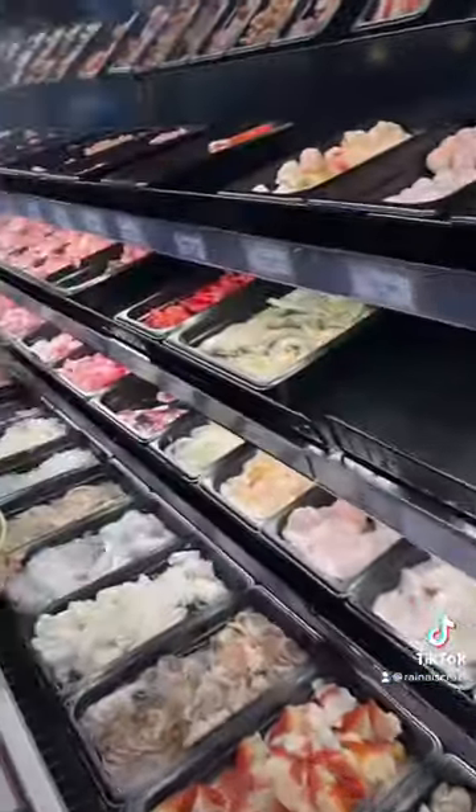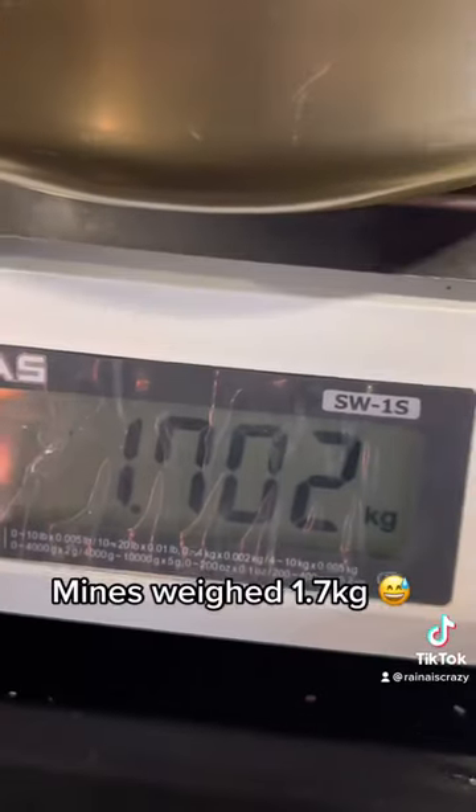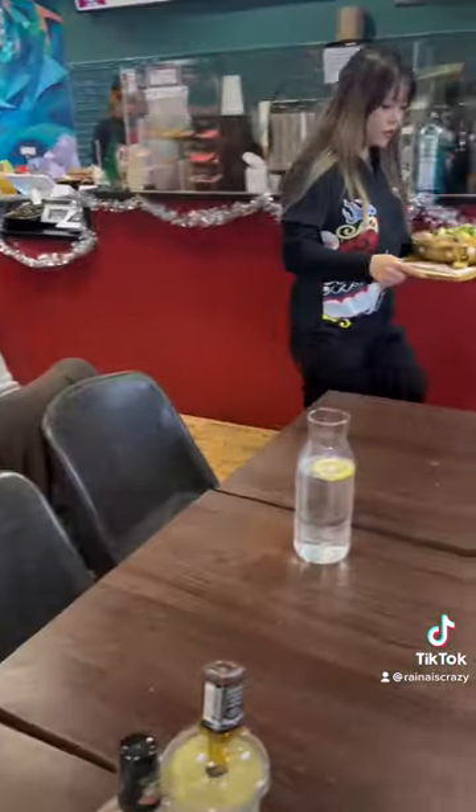Everything I ate at Big Way Hot Pot in Vancouver, BC. This place lets you customize your own hot pot — when you enter, they give you a massive bowl. Mine ended up weighing about 1.7 kg, one of the biggest they say any customer has ever made.